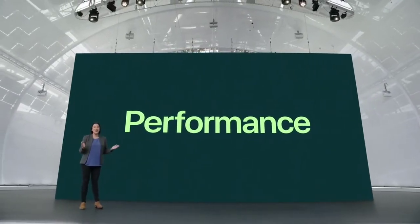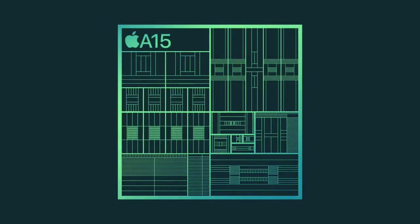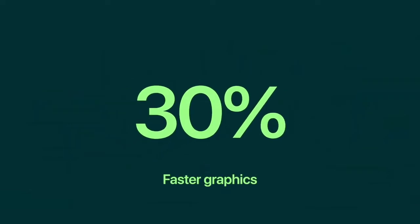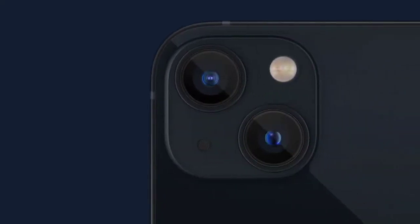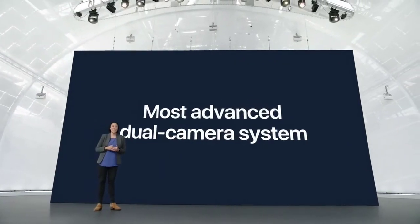Today we're extending our lead with A15 Bionic, with innovations across the entire system to deliver more performance — a powerful new six-core CPU with two high-performance and four high-efficiency cores. A15 Bionic features our latest four-core GPU, enabling more eye-catching visuals and lighting effects, delivering up to 30% faster graphics versus the leading competition. There's also a new display engine, new video encoder and decoder, and twice the system cache, combined with powerful cameras and a next-generation image signal processor for our most advanced dual-camera system.